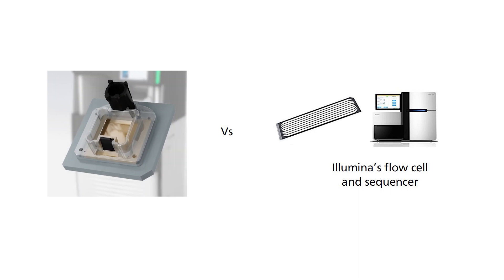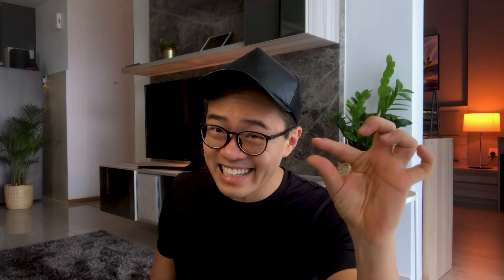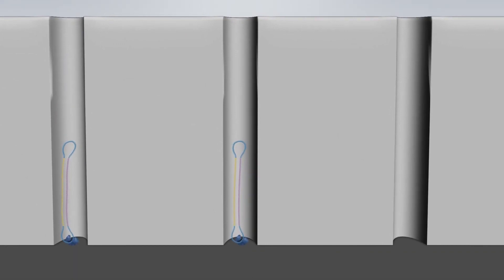These ZMW cells are the equivalent to the flow cell used by Illumina. The main difference is that the lanes are now much, much smaller, containing up to 20 zeptoliters. The volume is tiny! Since the volume of the cell is so tiny, it allows at most one DNA molecule to enter into it.